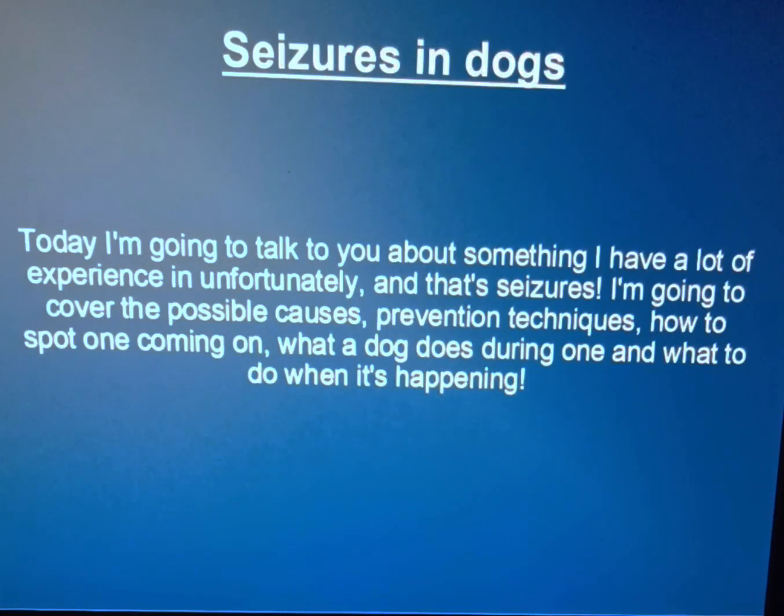Hey folks, it's Jude. Today I'm going to talk to you about something very personal to me, and that's seizures in dogs. If you know me and you've been following me and you know Pinky, you know that she's a sickly dog. She has an autoimmune disease that causes her to have seizures, and fortunately she's in remission right now. She's only had one in a year, but we have had to go through a lot. If I get upset, please bear with me.